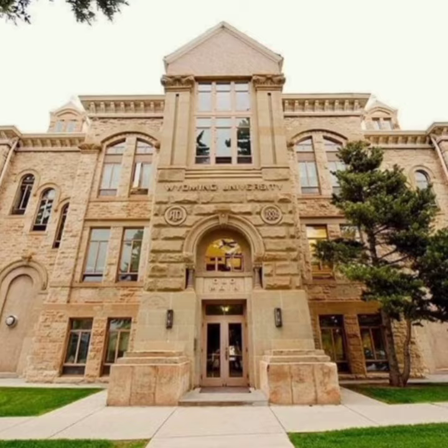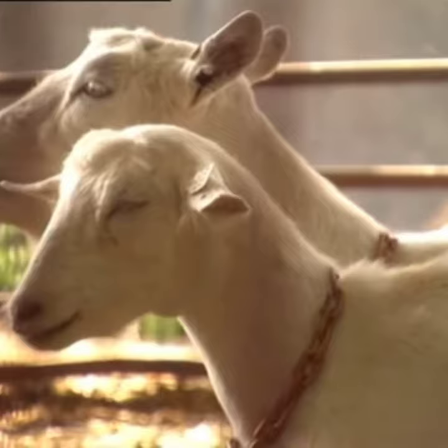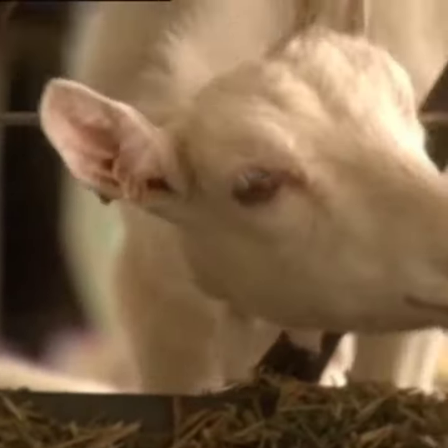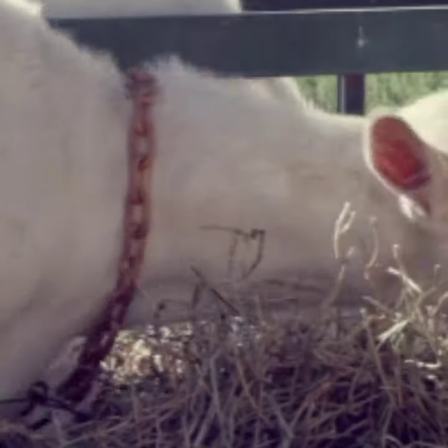Researchers from the University of Wyoming have developed a way to incorporate spider silk spinning genes into goats, allowing them to harvest the silk protein from the goat milk for a variety of applications. Due to its strength and elasticity, spider silk fiber could have several medical uses.